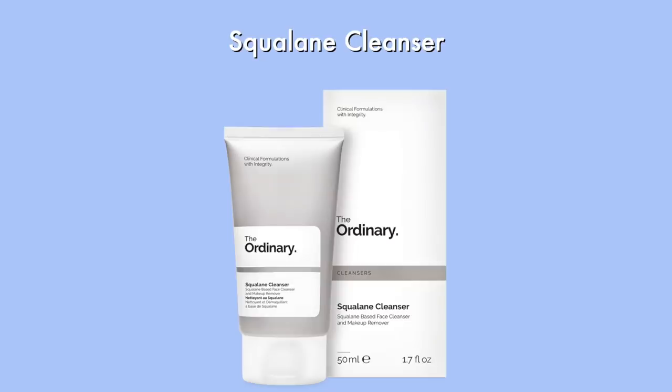The next product is the Squalane Cleanser, also a gift from my friend. This is definitely not the cleanser I use on a daily basis — I prefer my CeraVe or Cetaphil. But because the packaging is really small, it is very convenient to take with you during travels when you don't want to carry a huge bottle. I don't see major results from this one specifically, but it is a good cleanser.